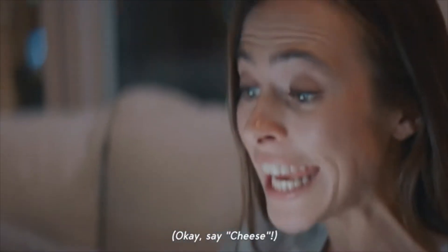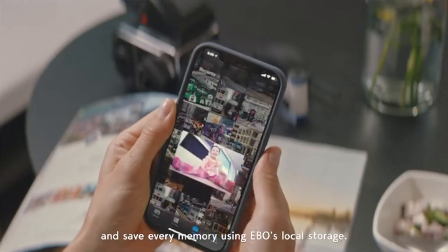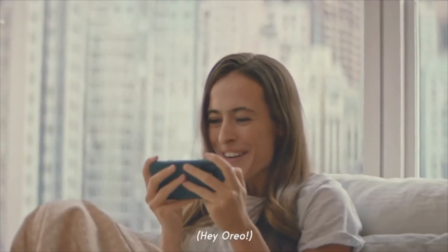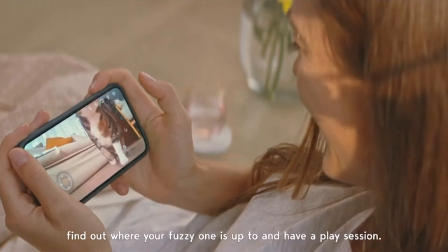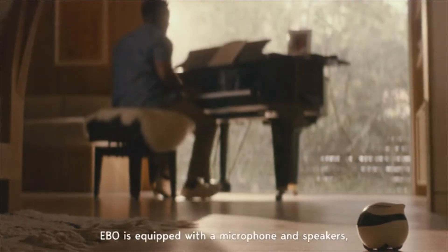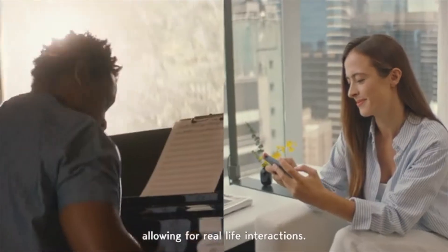Say cheese and save every memory using Ebo's local storage. Want to play with your pets when you're away? Ebo makes it fun and easy. Just connect to the app, find out what your fuzzy one is up to, and have a play session. Compatible with iOS and Android, Ebo is equipped with a microphone and speakers, allowing for real-life interactions.